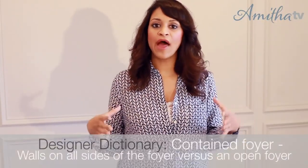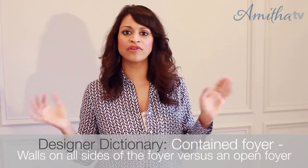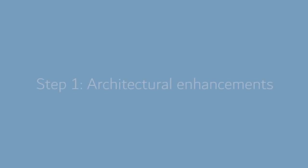The foyer I'm in is a contained foyer, meaning we've got walls all around — it's its own little encapsulated area. The first step when working in a foyer is to see if you can make any architectural enhancements to the space. That's where you start looking at: can I bring in a beautiful floor material different from the rest of my home? Can I bring in bold colors, or maybe a geometric wallpaper?